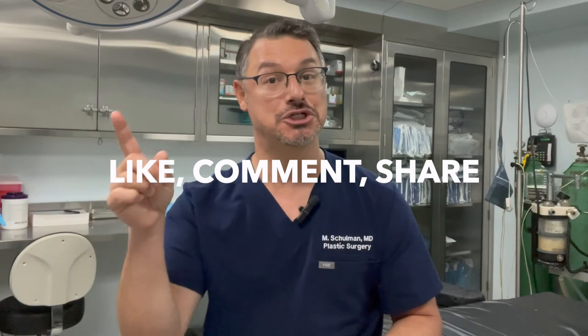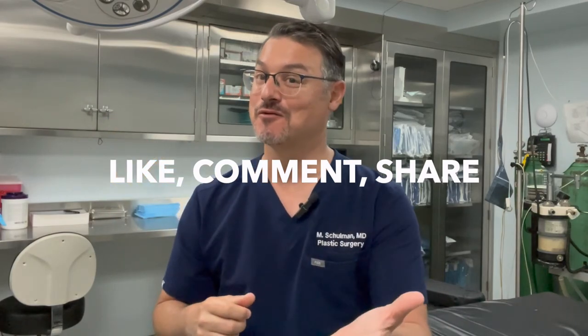So that's another episode of Ask Dr. Shulman. If you like videos like this and find them educational, make sure to like, comment, and share, and stay tuned for more videos.